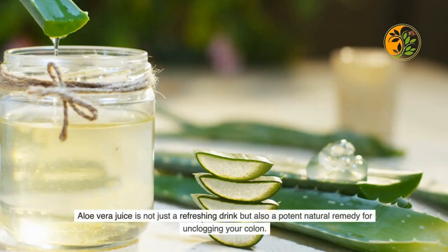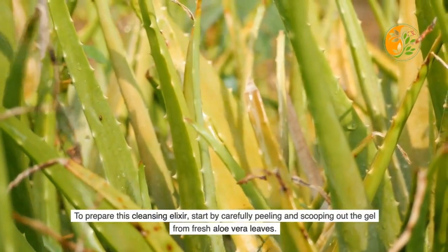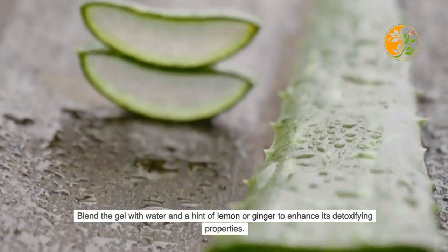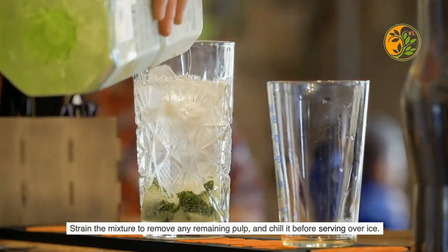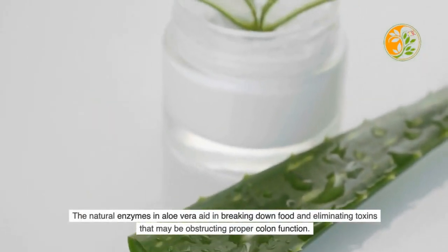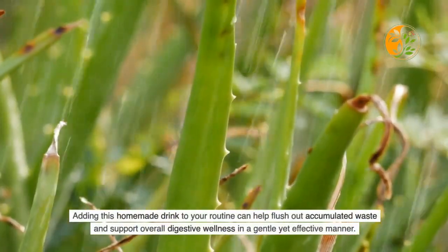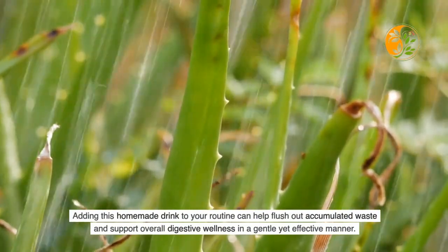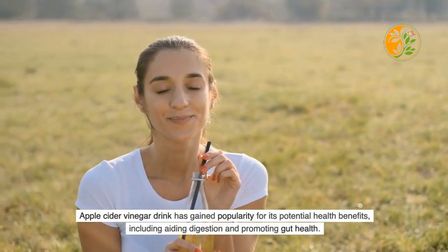To prepare aloe vera juice, carefully peel and scoop out the gel from fresh aloe vera leaves. Blend the gel with water and a hint of lemon or ginger to enhance its detoxifying properties, then strain the mixture to remove any remaining pulp and chill before serving over ice. Aloe vera promotes healthy digestion by soothing inflammation in the gut and promoting bowel regularity. The natural enzymes in aloe vera aid in breaking down food and eliminating toxins that may obstruct proper colon function.